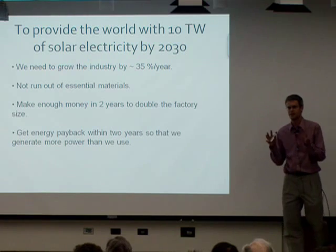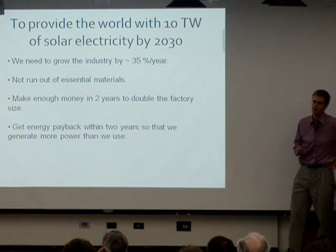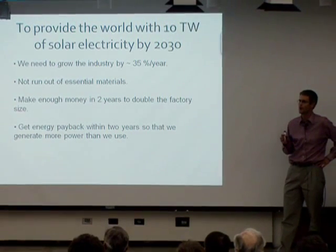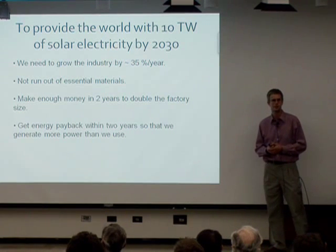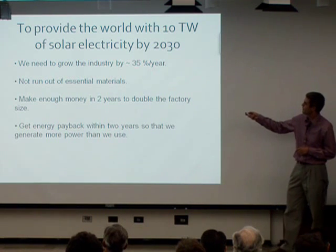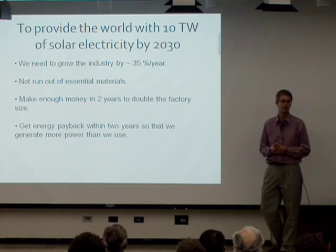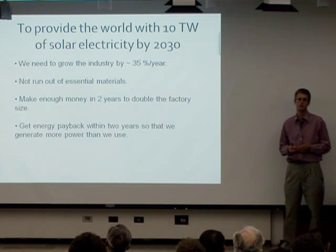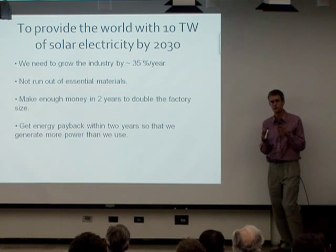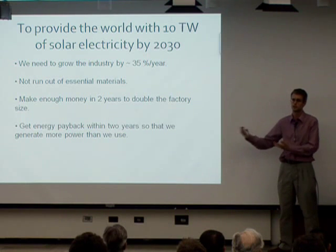What's the challenge that many of us are trying to address? With solar cells, we want to provide the world with something like 10 terawatts of power by the year 2030. If we could do that, we could make a really large step towards preventing global climate change. To do that, the industry needs to grow at about 35% per year, which it has been doing. In recent years, there have been years of 50% and 80% growth.